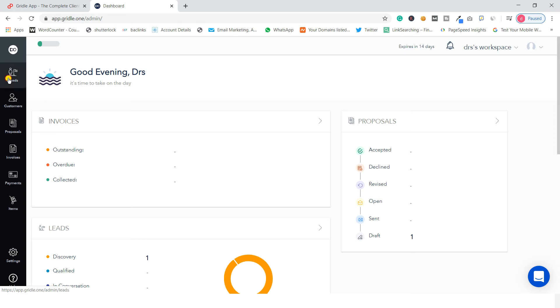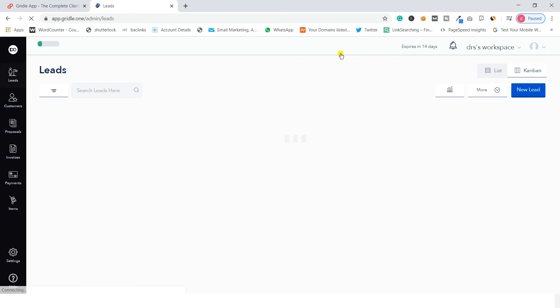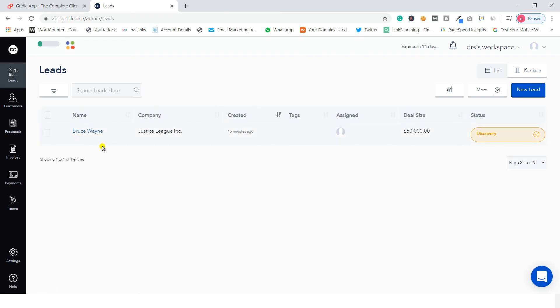In the leads section you will see all your leads — the lead name, company name, when the lead was created, the deal size, and you can assign a status such as qualified, in conversation, negotiation, closed won, or closed lost. You can also import or export your leads, and you can integrate your mail so that leads come directly into this software.